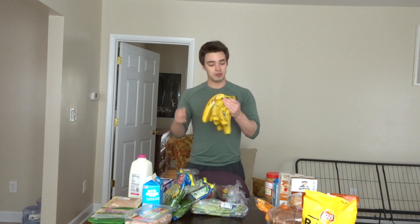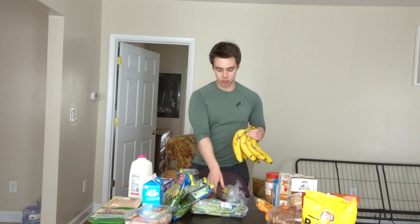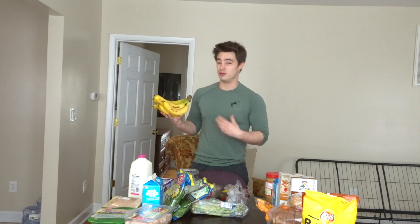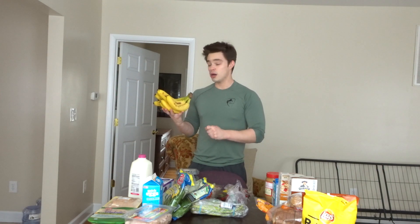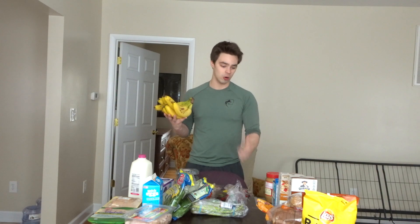We got some bananas — bananas are really enjoyable to have. I put these in my oatmeal too. Keep in mind if you're dieting, bananas are a little higher in carbs compared to strawberries or blueberries. Depending on the size, around 130 grams of banana could be about 30 to 40 carbs. Bananas and pineapple are very calorie-dense in carbs.